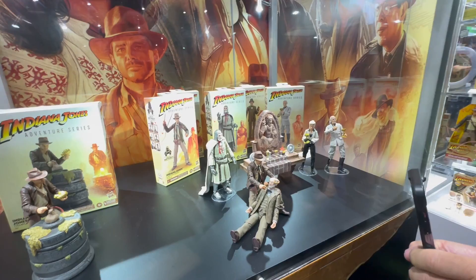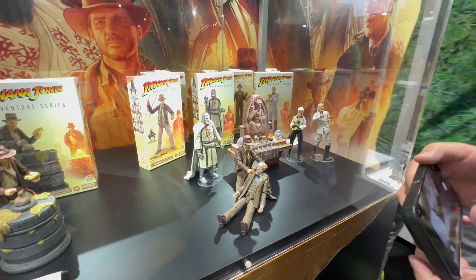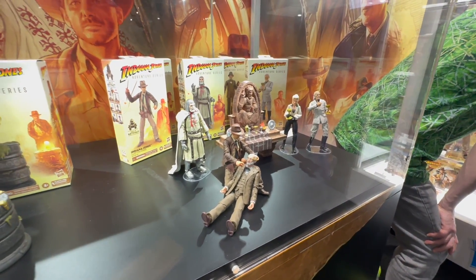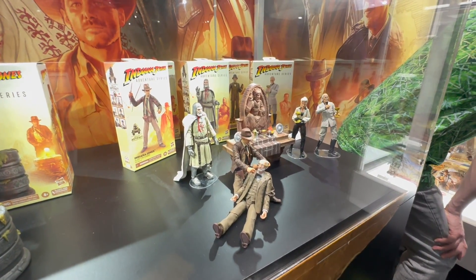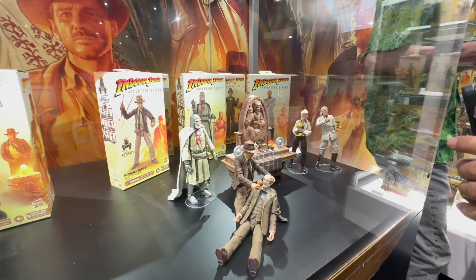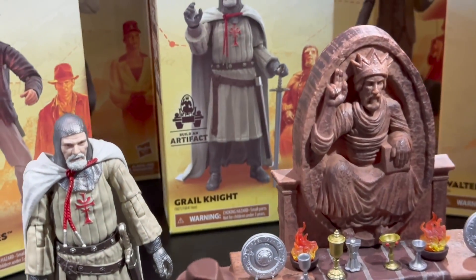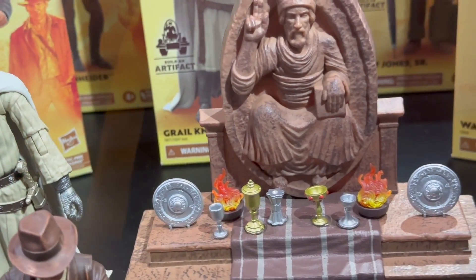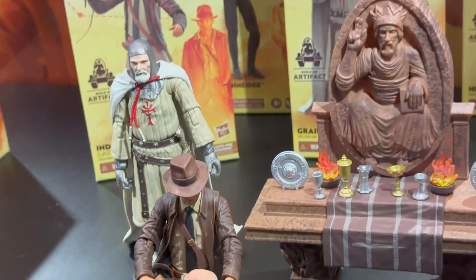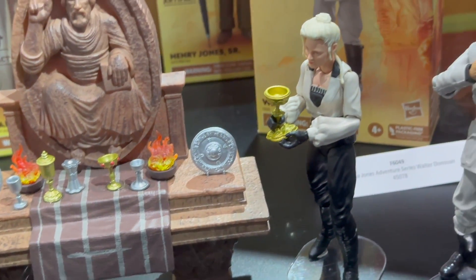Next up, we have a little scene here for the Last Crusade set. This was recently announced and these have gone up for pre-order. We have Indy and Henry over here in front of the grail seal, we have that grail knight, we have Elsa, and we have Donovan. We have that awesome grail table there with all the different components and all the fake grails — and the good grail, of course, is what Indy is using to save his dad. Great detailing on that altar.